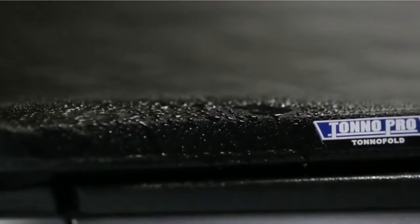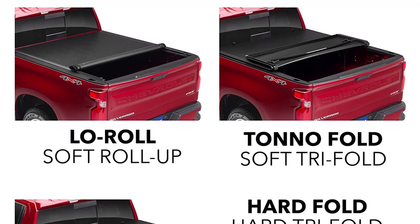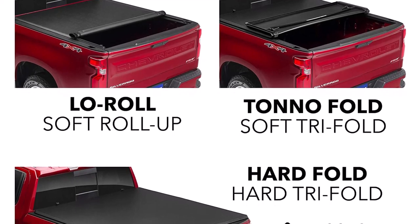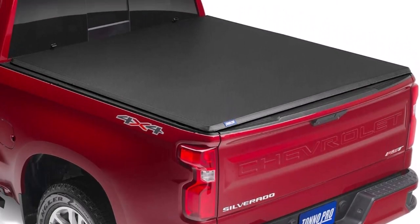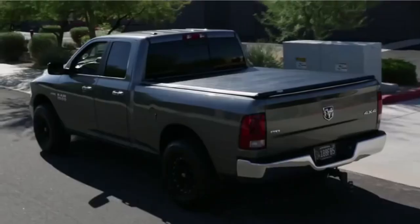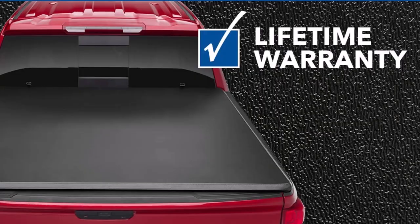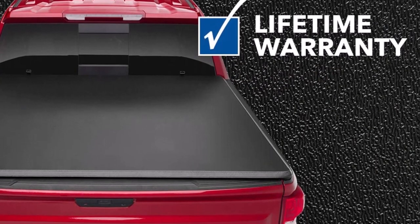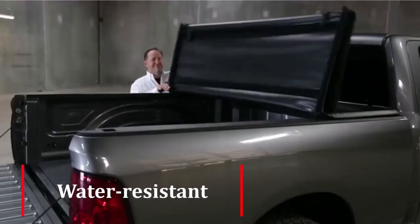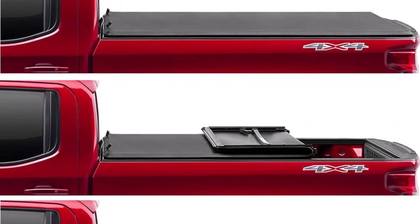Installation is a breeze with the Tonneau Pro Truck Bed Tonneau Cover. It comes pre-assembled, and the heavy-duty side rail clamps allow for a quick and easy 5-minute install. The hinged sections also fold back into a compact unit, giving you even more truck bed access. Simply square up the cover to your truck bed and use its easy-to-use clamping system to lock it securely in place. The cover's tear-resistant top is made from tough, double-sided vinyl material that covers a powder-coated aluminum frame for maximum protection. The cover is also water-resistant, and when it comes to convenience, this tonneau cover doesn't disappoint.